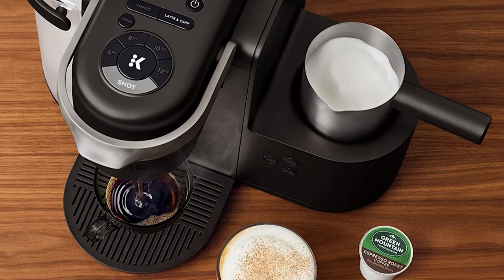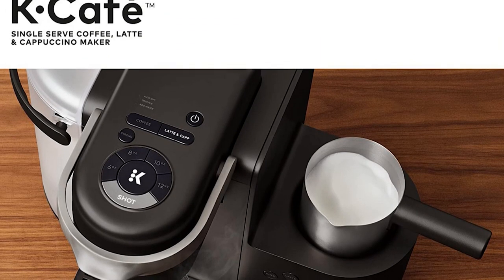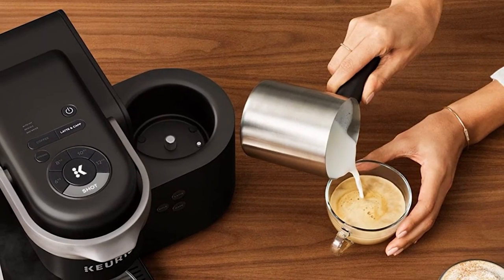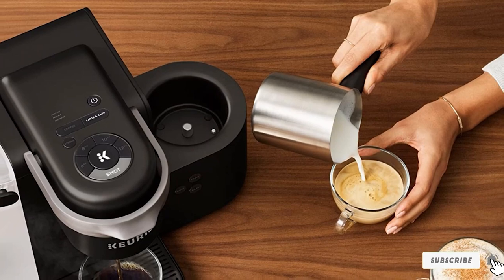Plus, there's also a cold option if you'd like to enjoy your frothy milk drink over ice. In our test, this capsule machine was very consistent when it came to preheat time, brew time, coffee temperature, and volume.